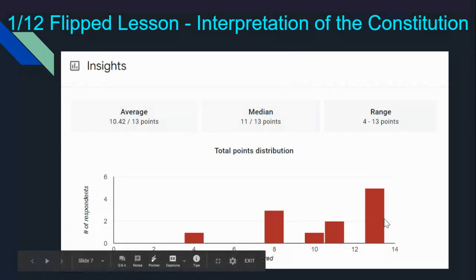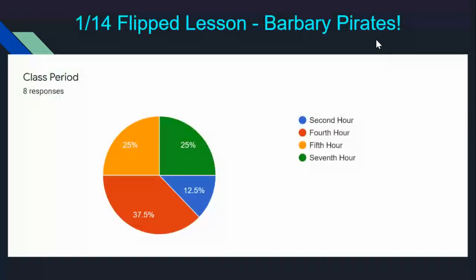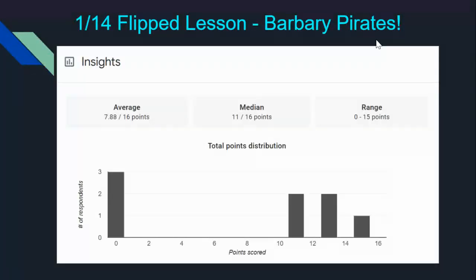People are scoring off the charts. The 1/14 flip lesson was on Barbary pirates, and only eight people have done the pirate lesson. Fourth Hour took the cake on this one — 37.5% of the responses came from fourth hour. There is one I haven't graded yet, that's what that zero is. People are scoring 11, 13, 15 points. This one's out of 16, so you cut it in half to get out of eight, and I round up — so 15 counts as eight out of eight, an A+, 100% on this homework assignment. All you have to do is do it. Don't put in random answers — watch the videos that are in it and go ahead and do it.